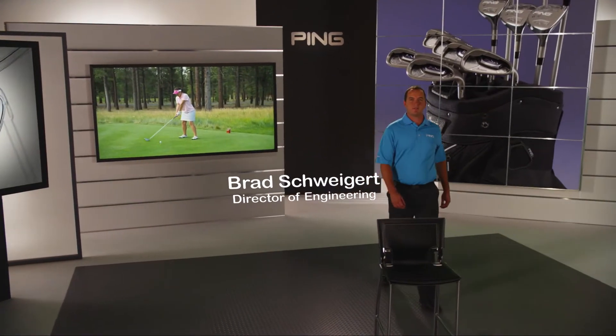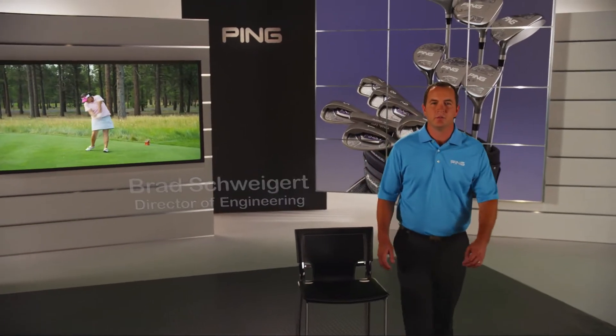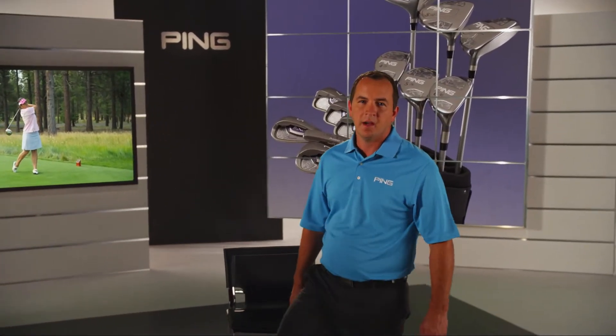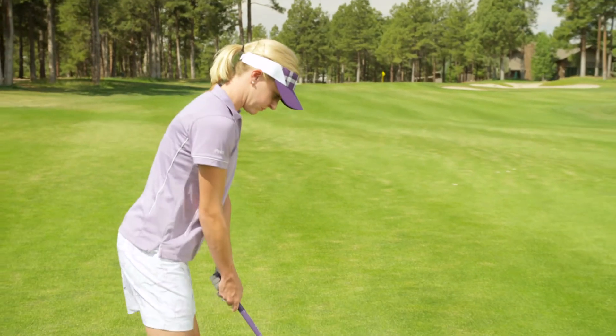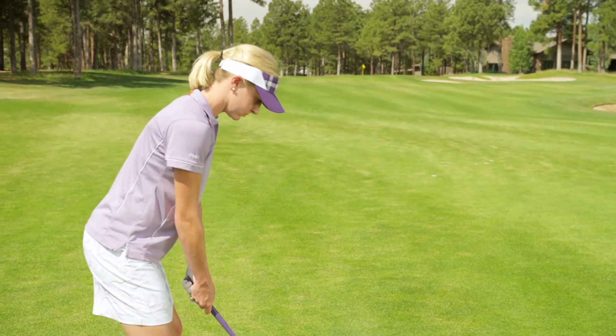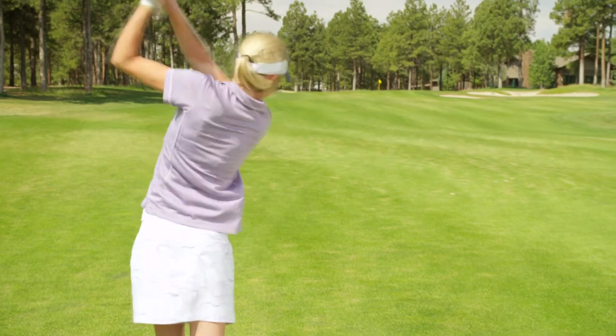The Serene family of products is specifically designed for women using real performance innovation by optimizing distance and forgiveness for moderate to slow swing speed players. It's not just cosmetics. Through extensive research, we have found that increasing forgiveness is one of the most important factors in generating distance for the typical female golfer.